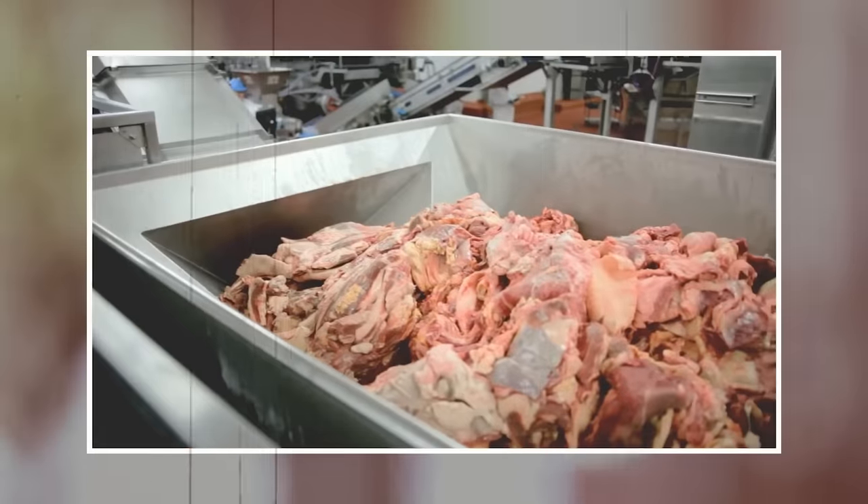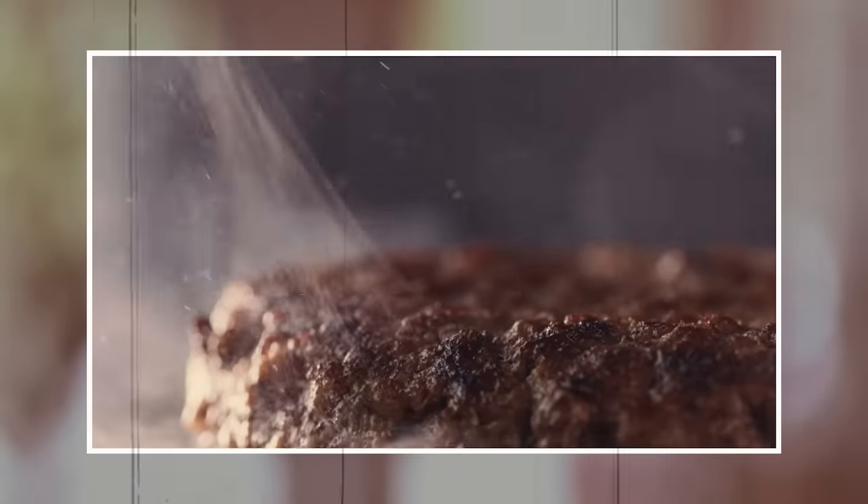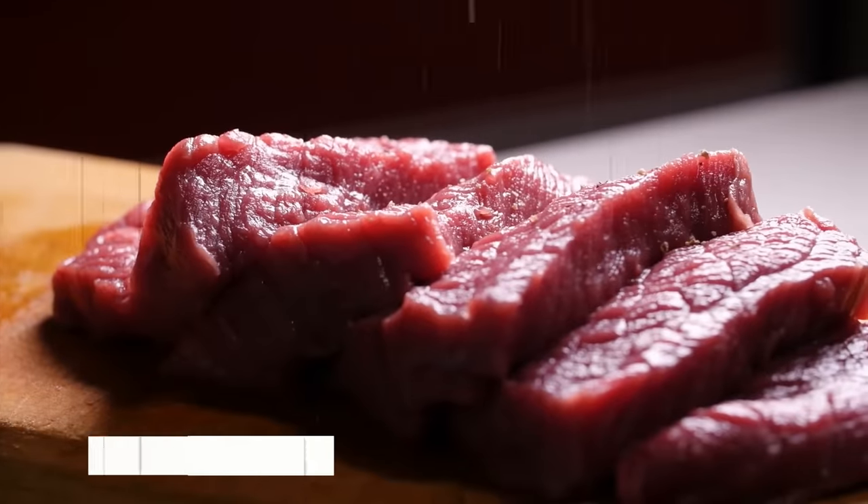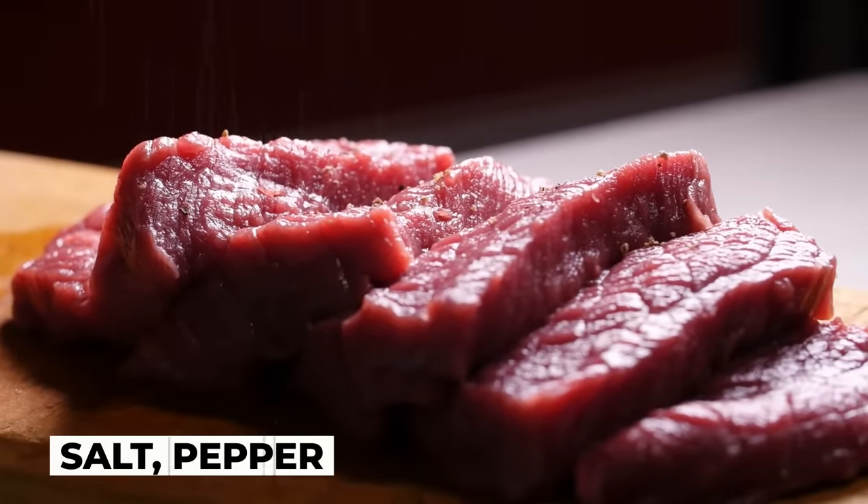McDonald's uses a precise blend of beef cuts, including chuck, round, and sirloin, to create the perfect balance of flavor and texture. The ground beef is mixed with salt, pepper, and other seasonings to enhance the flavor.